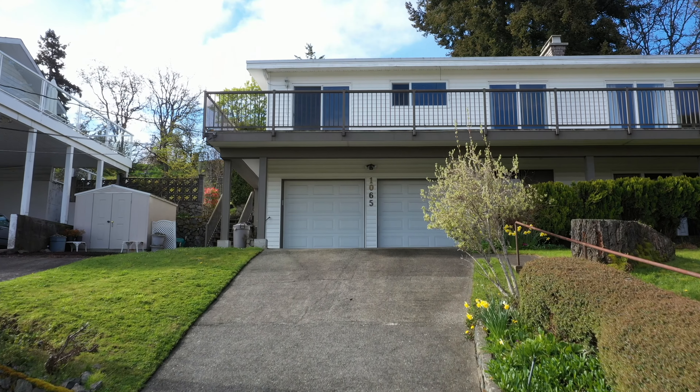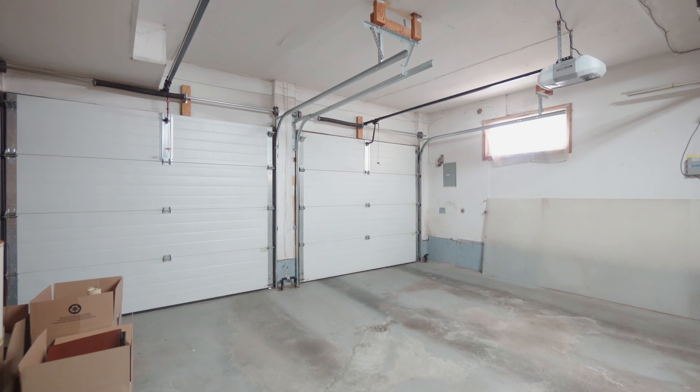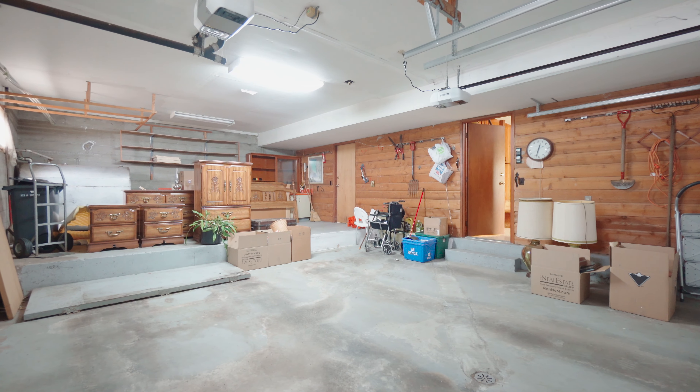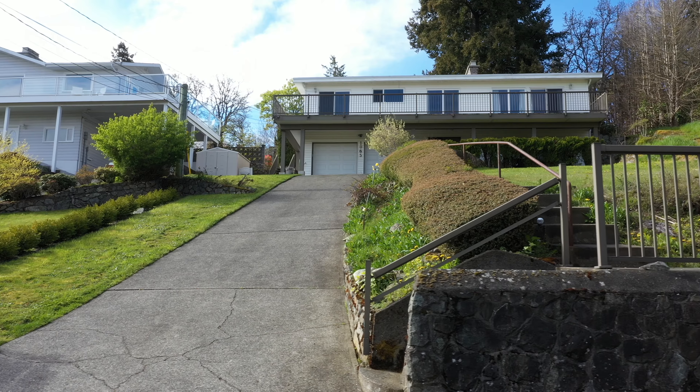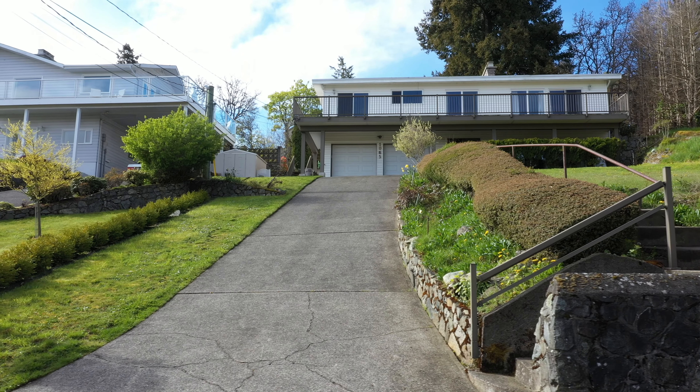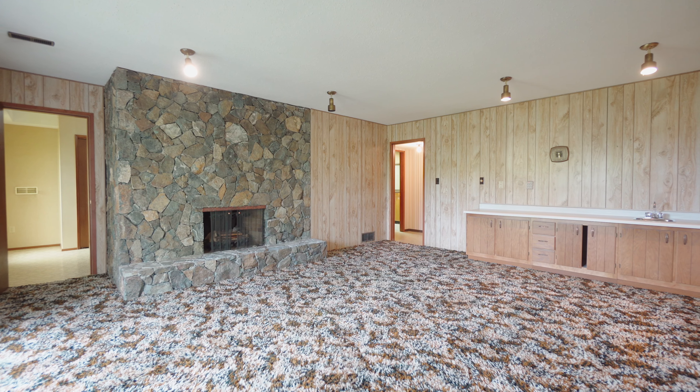You'll appreciate the oversized double-attached garage that has plenty of room for two cars and a spacious workshop. With a lot size of approximately 14,000 square feet, you'll have many options. Is a carriage house in your plans? Maybe you want to add a suite to help with your mortgage payment. The possibilities are endless.